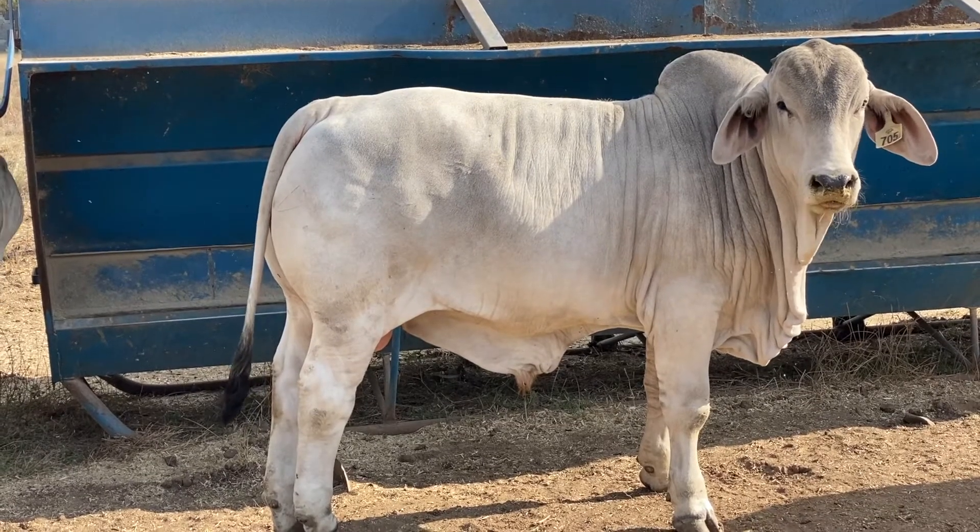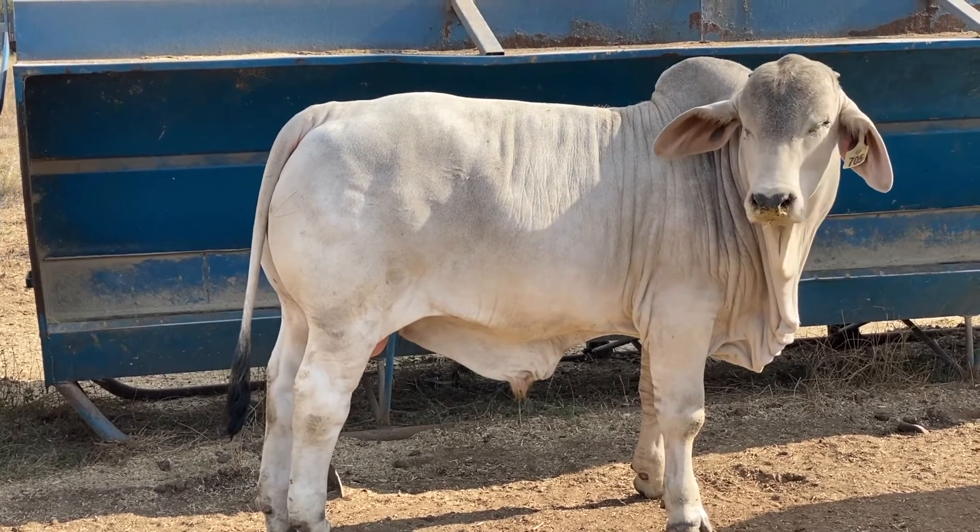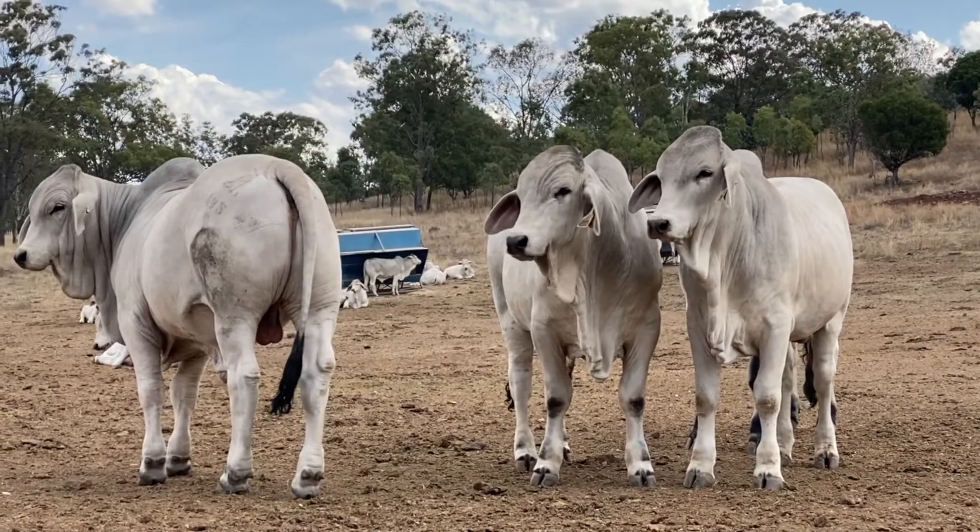With bull preparation we don't want to be putting a lot of weight on these bulls in a short space of time. That's to ensure we produce a really good article at the other end for you.